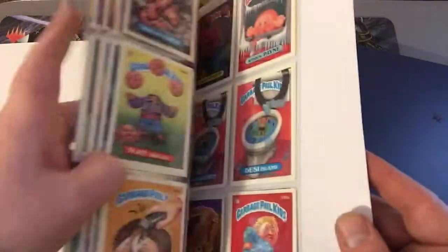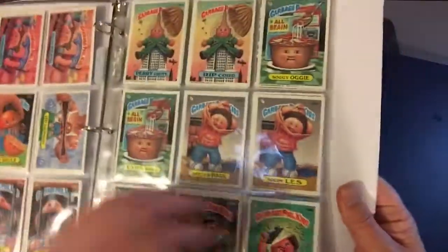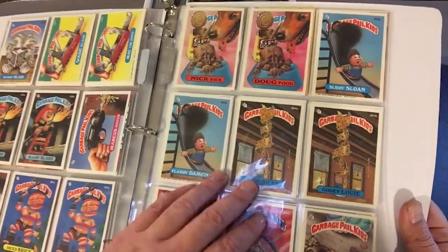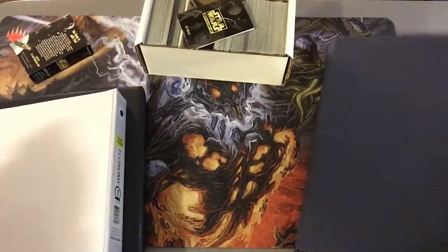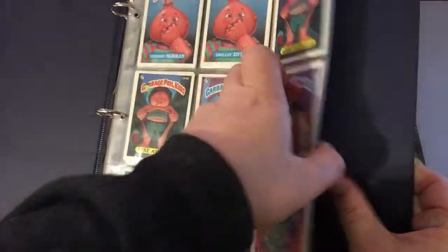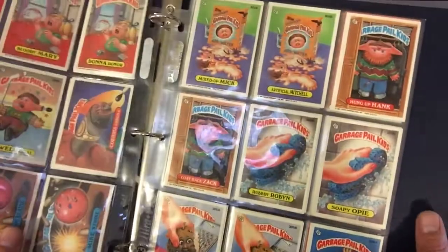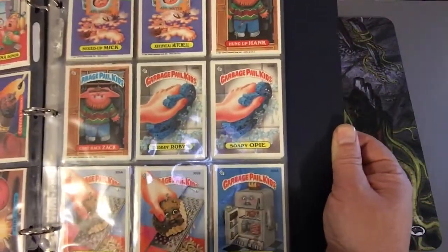And here's another set. This is series 9. Pretty cool. And here we go — this is series 8, I'm assuming. It doesn't say, but I'm going to assume it's series 8 since the others were 9 and 10.